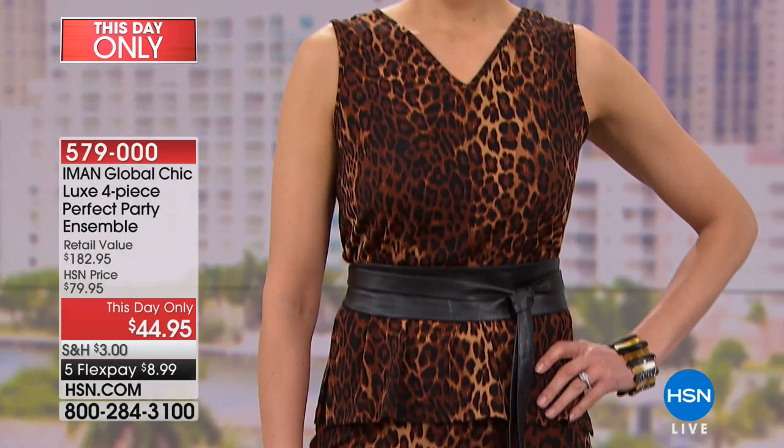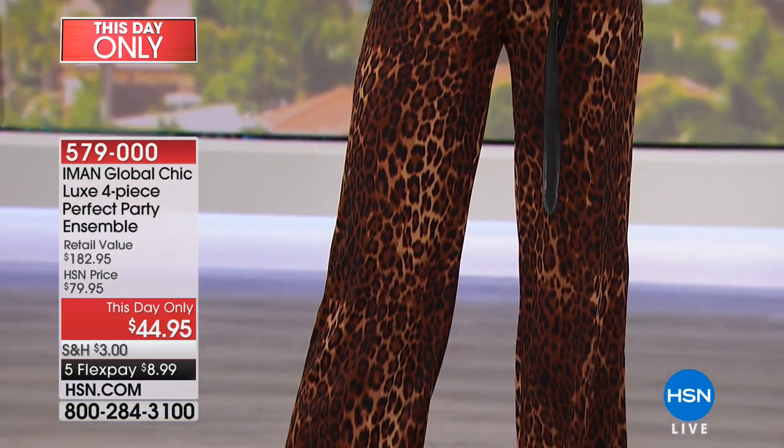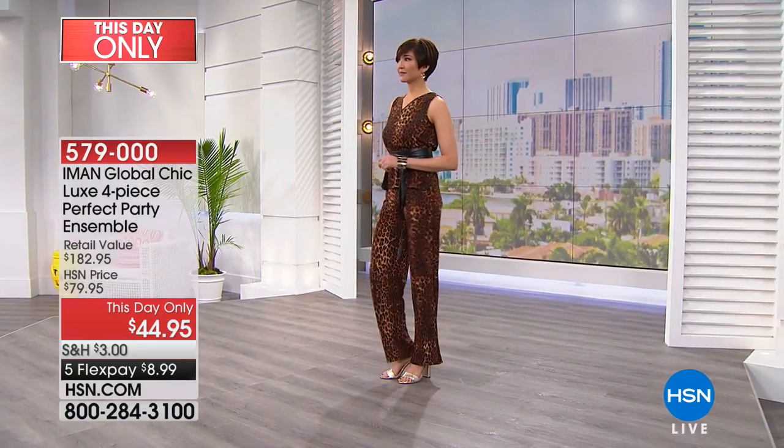We don't have a lot of time on this, but if you look at the retail value, it's over $182 worth of designer luxury pieces from Iman, our resident supermodel. And on FlexPay, it's $8.99 to get it home.